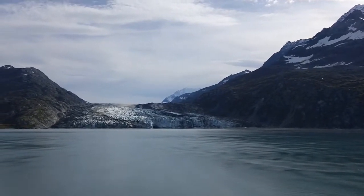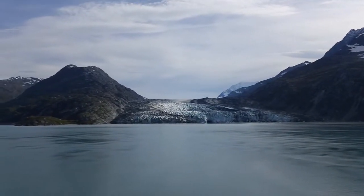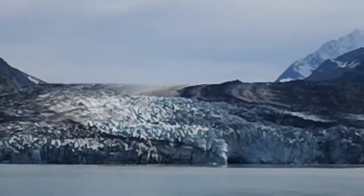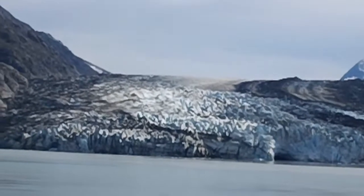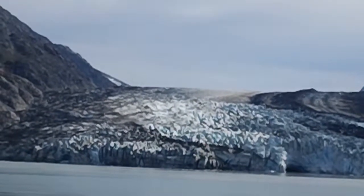Summers ago, a meltwater stream broke out of the face of the snout of that glacier at about 40 feet above sea level. It resembled a storm sewer dropping into a gutter. And over the course of the summers, that meltwater stream has eaten its way down to sea level and created that ice cave.